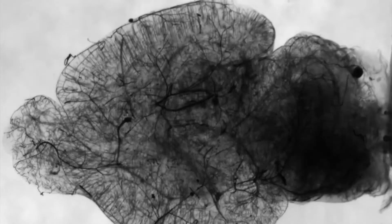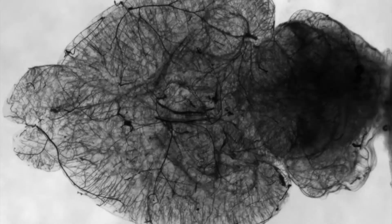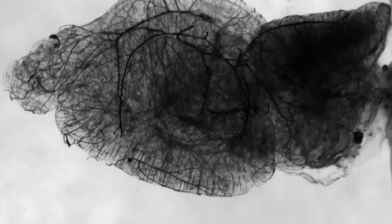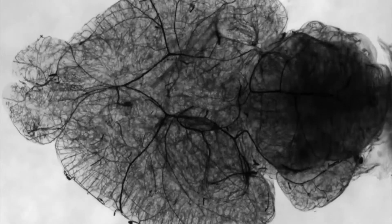Traditionally, imaging used to live in medical physics departments and it was physicists working on them, but now we're seeing biologists, cell biologists, and developmental biologists looking at the cellular processes of cells. Those are the advances that are really enabling imaging to move on in ways that we haven't thought of before — partly because we're now interacting with disciplines that wouldn't normally have come into an imaging department.